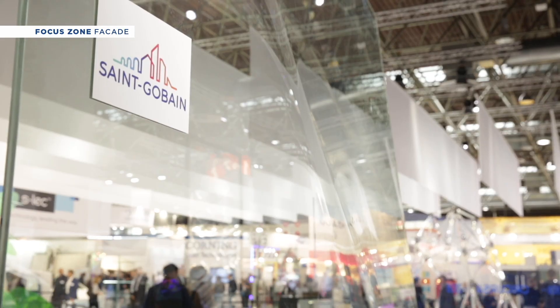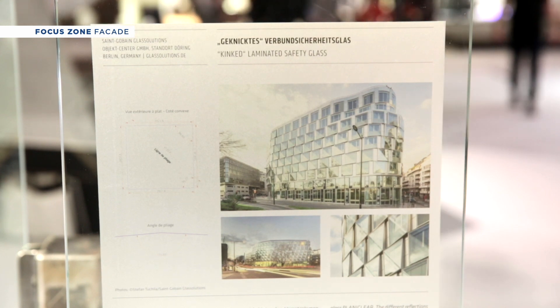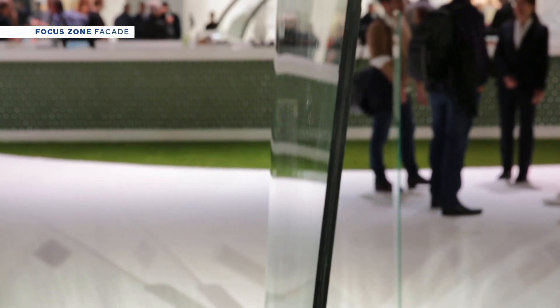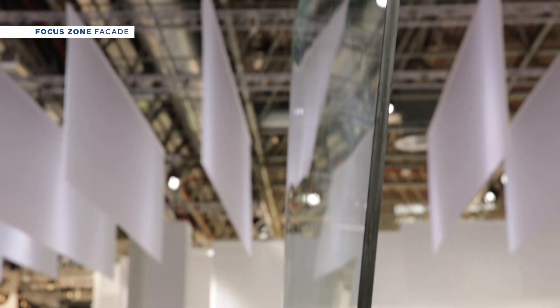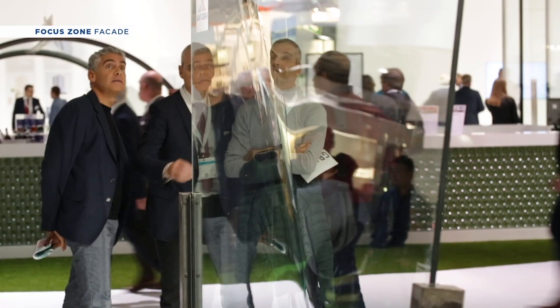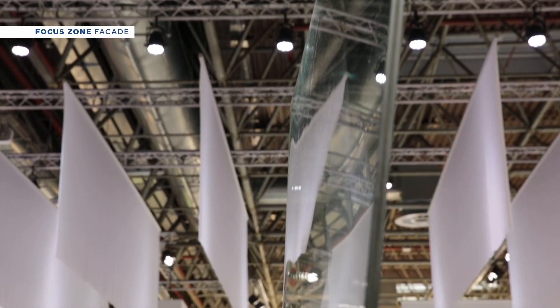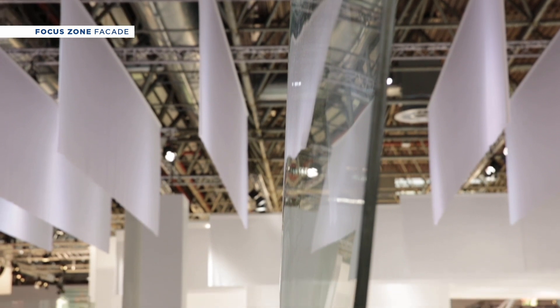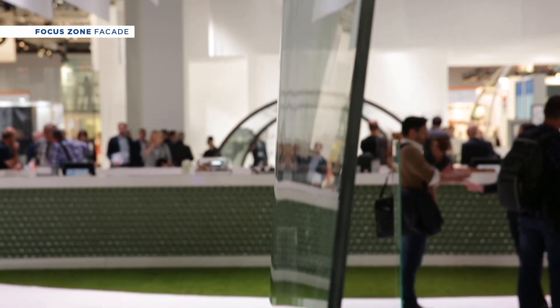We have the possibility to follow the architect's design, to twist the glass with our furnaces, to reflect the clouds at the top and reflect the nature and the trees at the bottom. This project is very unique and spectacular in Paris. We follow the trends of architects for more folded glass and more irregular 3D shapes.